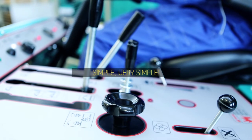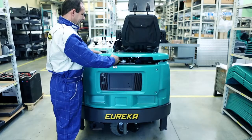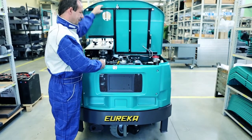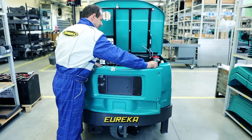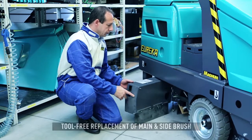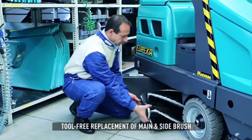All controls are ergonomically laid out within the driver's reach and clearly marked. Furthermore, all parts, motors, and engines are easily accessible for servicing, as side, upper, and rear panels can be fully opened. The main and side brush can be quickly replaced without tools.